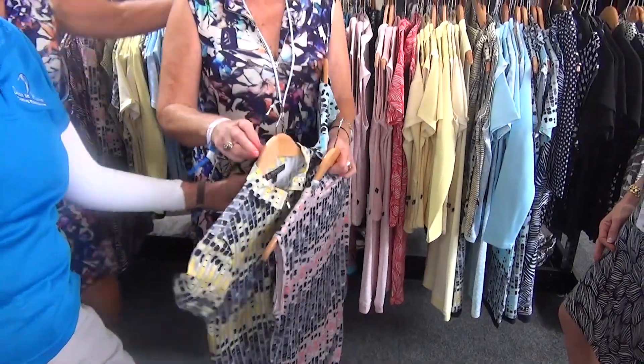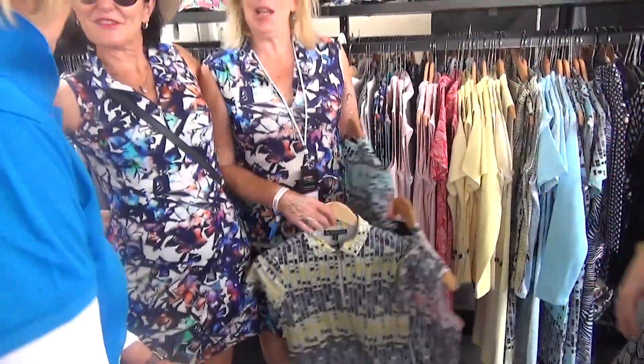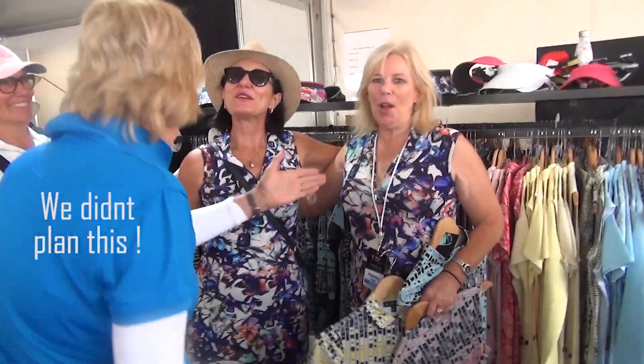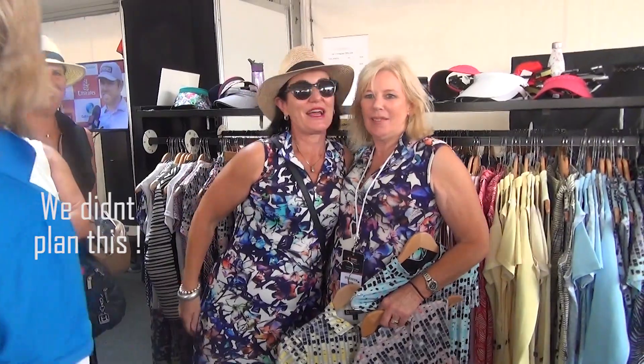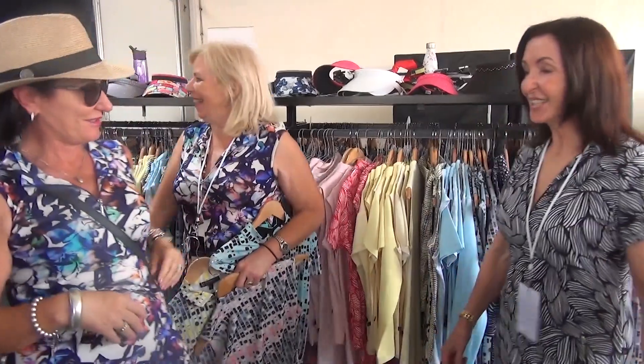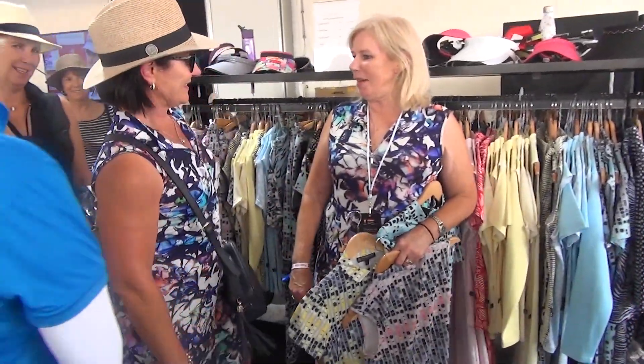Oh, it's got a sleeve. Oh, my New South Wales golfer — look! Hope you don't mind being on our video. It's usually us two because we have the same hair. Isn't that funny?